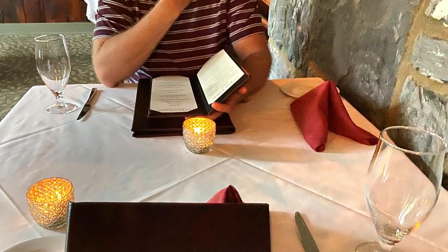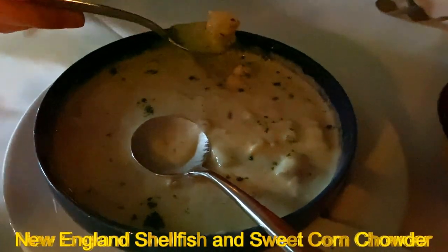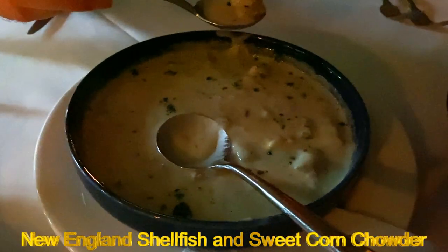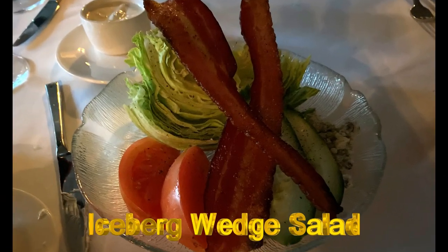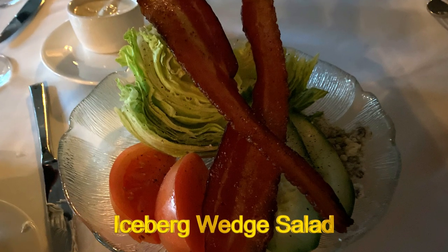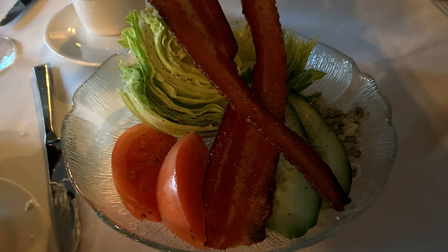I'm going to go over what we had that night. We started off with the New England shellfish and sweet corn chowder soup and the iceberg wedge salad. The soup was very decadent and very delicious — we gobbled that thing up pretty quickly. The wedge salad was good, but I wouldn't say it was outstanding. It came out unassembled — you just cut it up the way you wanted it. It just wasn't as fascinating as the soup to me.